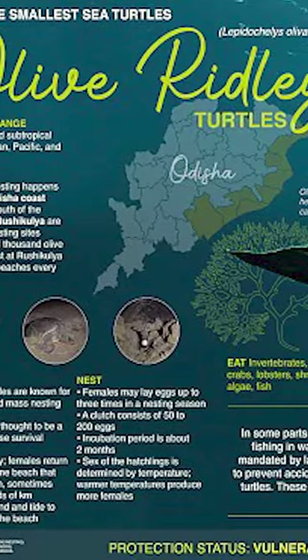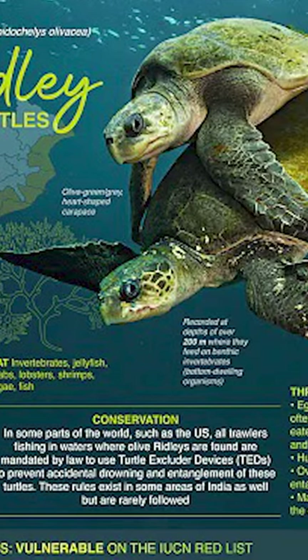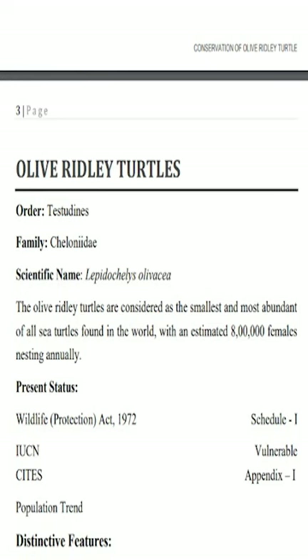Coming to conservation status: on the IUCN Red List, the olive ridley turtle is listed as Vulnerable. According to the Indian Wildlife Protection Act, it is under Schedule I, and according to CITES it is in Appendix I.